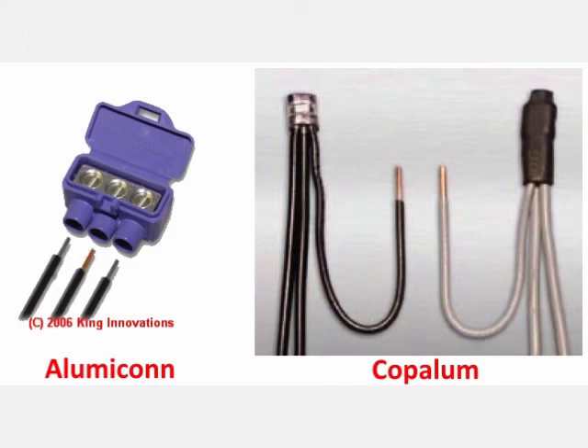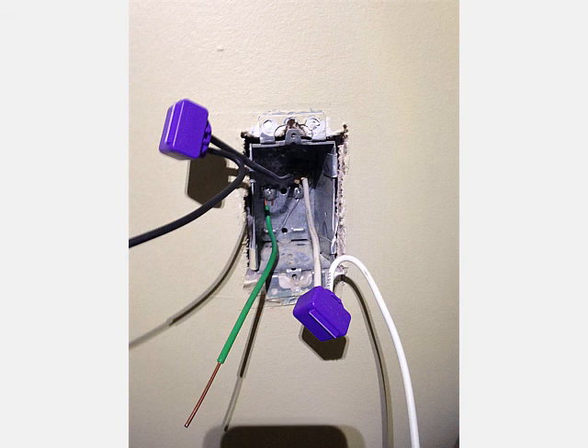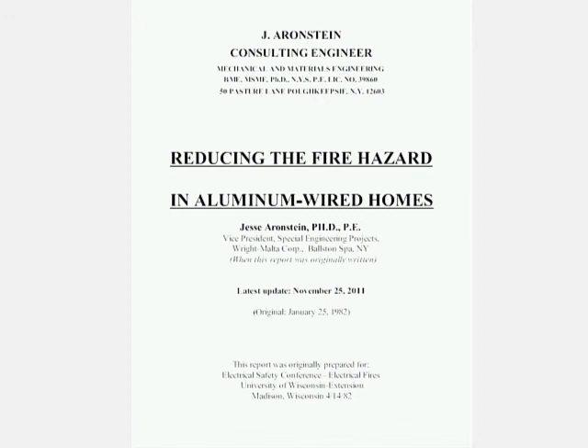If you're going to have someone work on your aluminum wiring, make sure they're using alumiconn connectors — or copalum — but alumiconns are by far the most affordable and best way to repair aluminum connections in the home. This isn't just my opinion; it comes from Dr. Jess Arenstein, the top engineer and scientist in North America who has studied this for over 40 years. You can find him online — he has a free report on proper materials and methods. The electricians I'm recommending use exactly these methods, so give them a call for a free assessment and estimate. Have a great day!